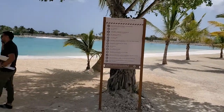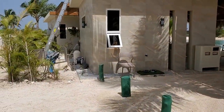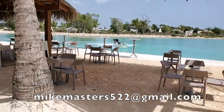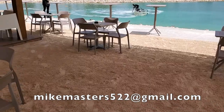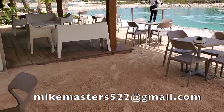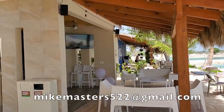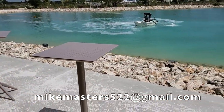For more information on how to invest here, shoot me an email with your questions to MikeMasters522 at gmail.com and I will respond within 24 hours. You can also purchase a property here without taking on a mortgage — limitations do apply, so just ask me how.